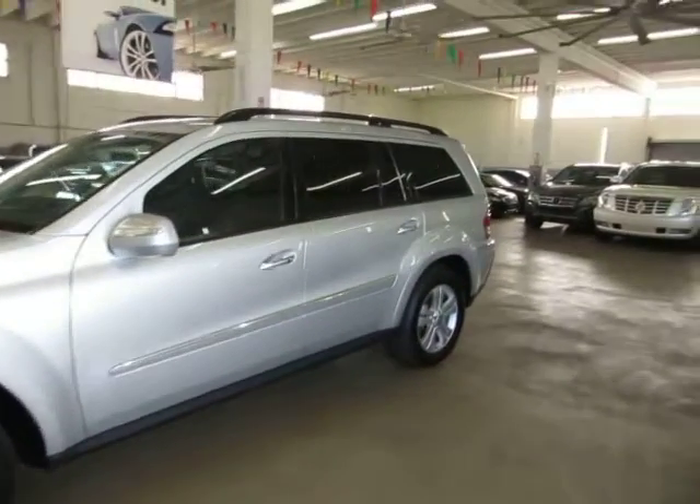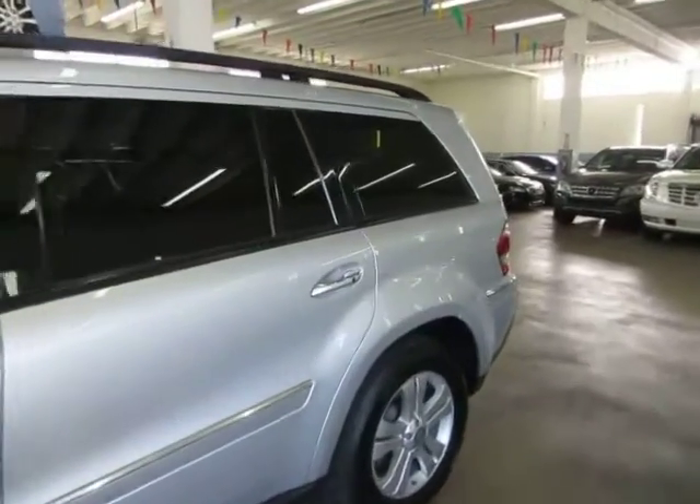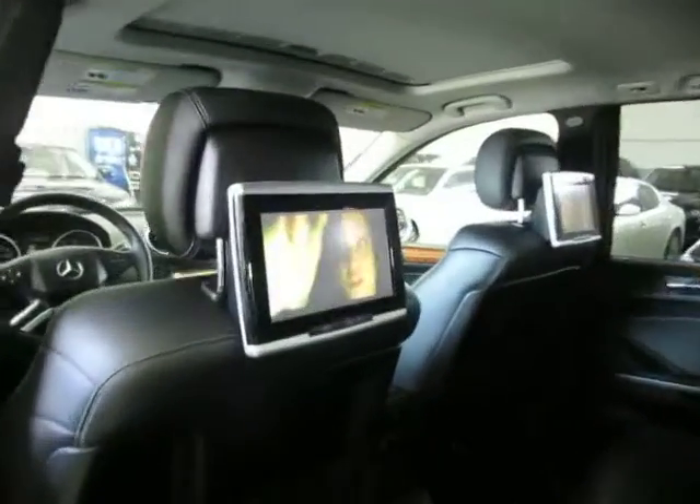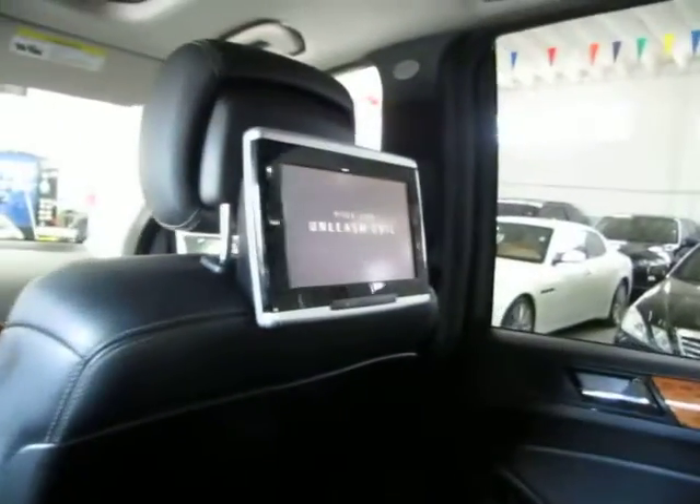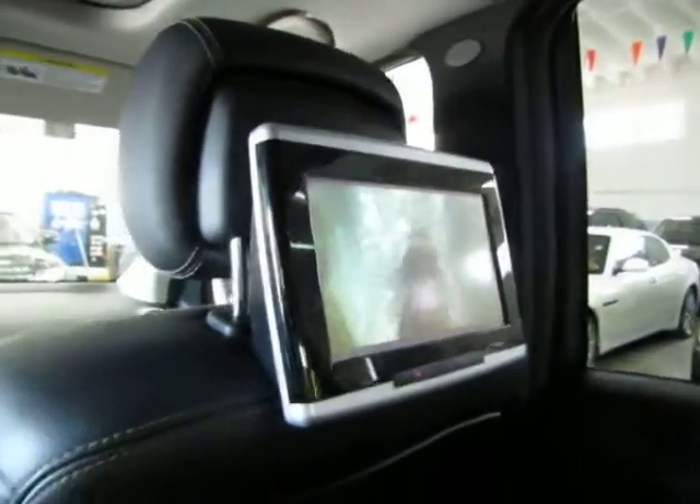I've got the vehicle running now so I can show you the DVD players. They're both playing the same movie behind the headrest — this is a factory DVD installed unit. You put the DVDs in here, there's also a video input, and the remote control is right there.